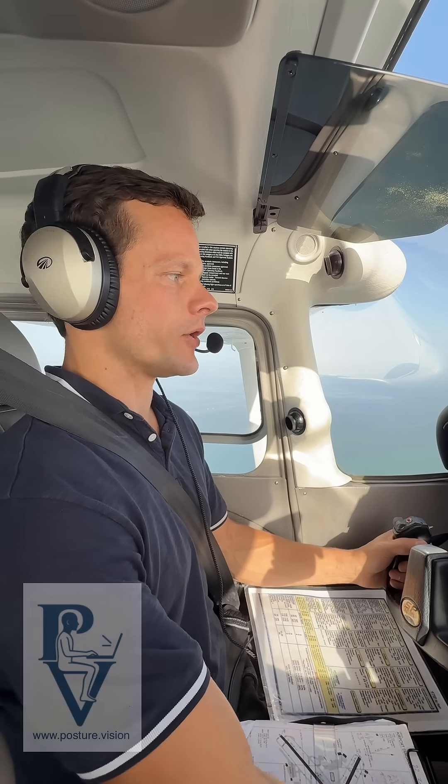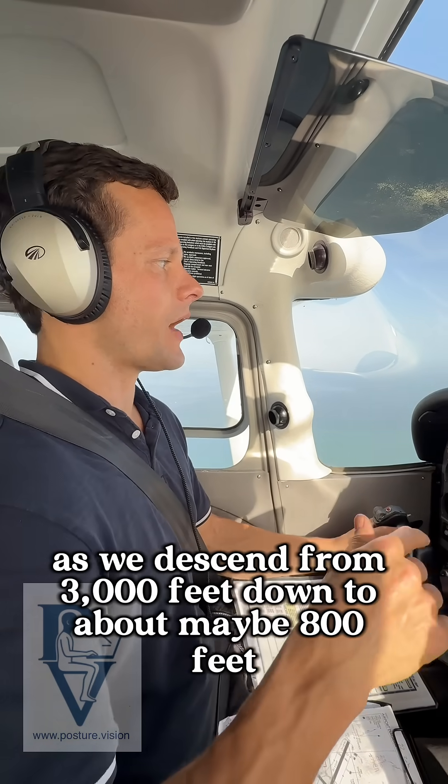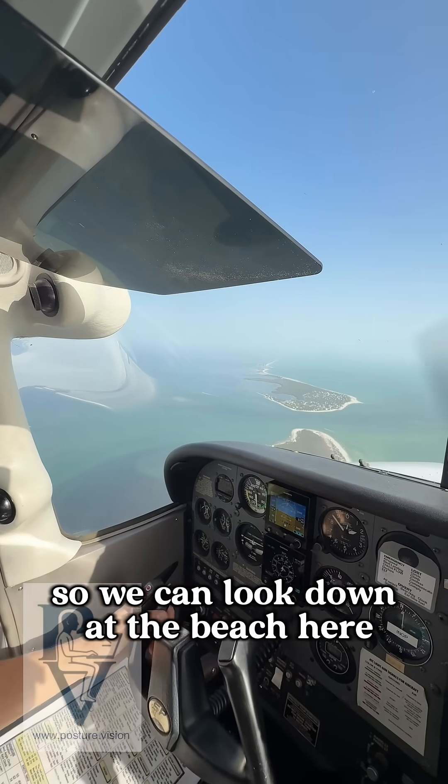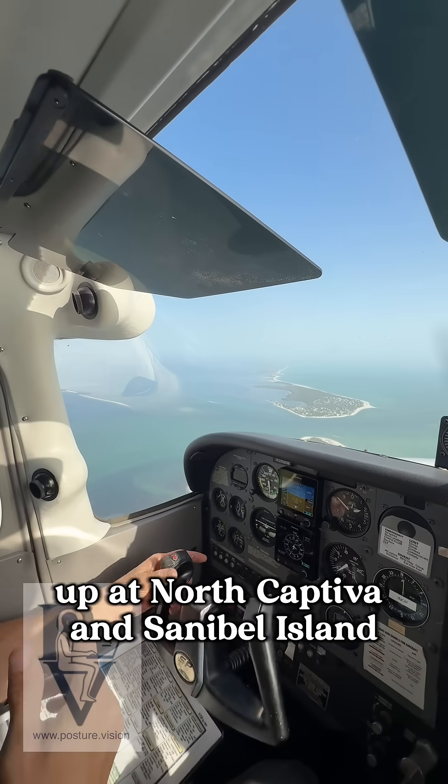So I'm going to pull the power a little bit as we descend from 3,000 feet down to about 800 feet so we can look down at the beach here up at North Captiva and Sanibel Island.